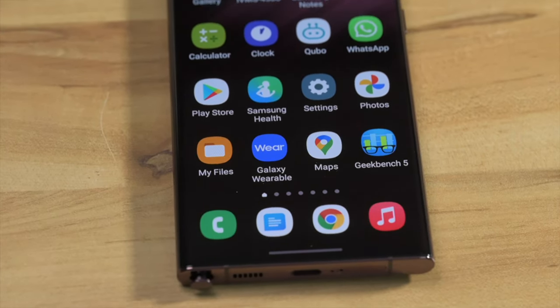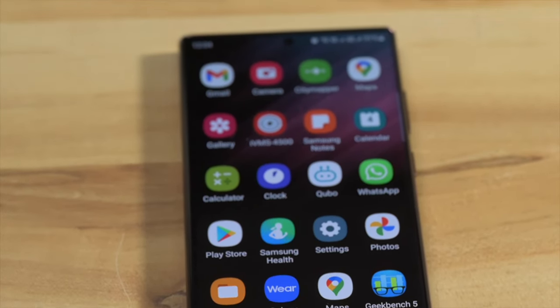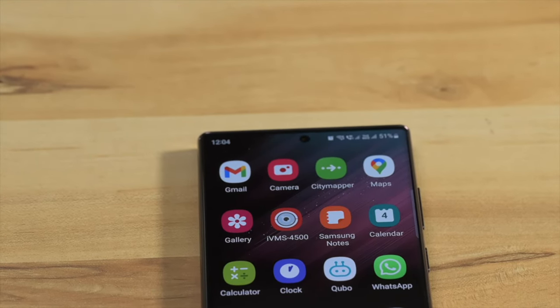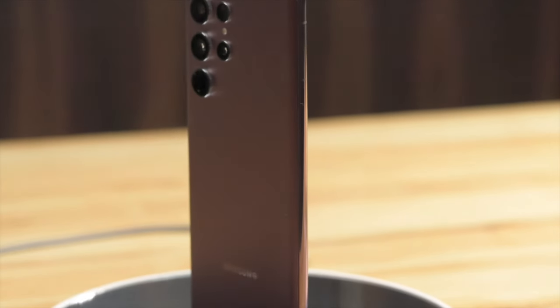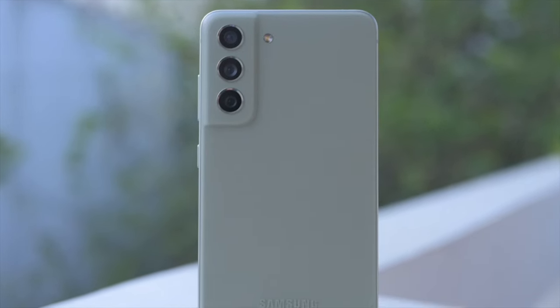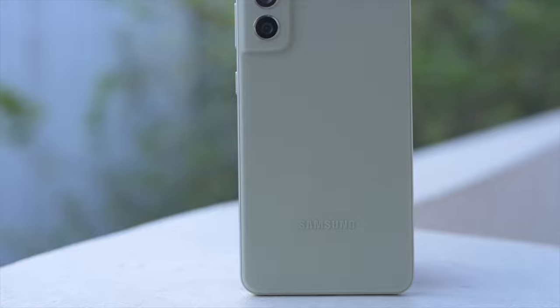This is the first time a Samsung flagship phone has launched in India with a Snapdragon processor — the Snapdragon 8 Gen 1. We had the Snapdragon 888 S21 Ultra selling in the country last year later on, but that was not its launch SoC. In January this year, we got the disappointing S21 FE which had an Exynos processor and terrible performance. It overheated and the battery life was terrible — there is no way to sugarcoat this.